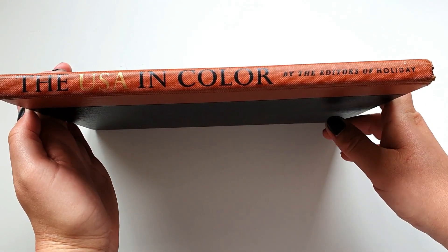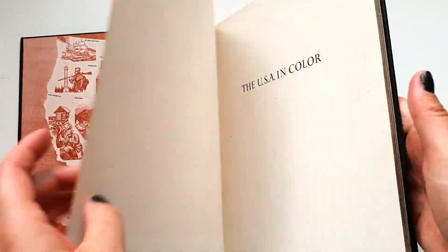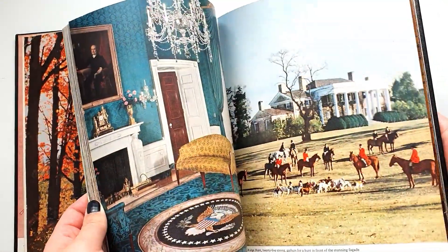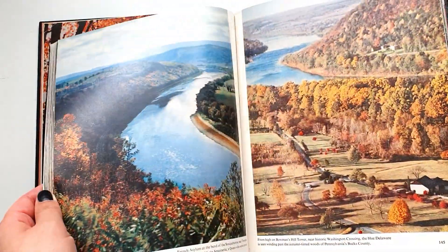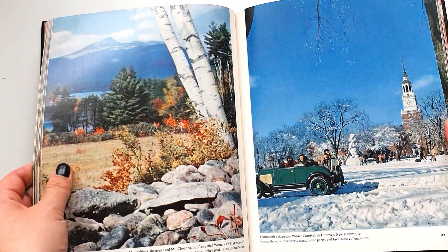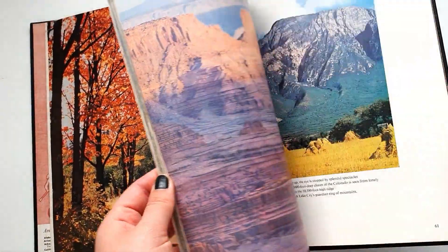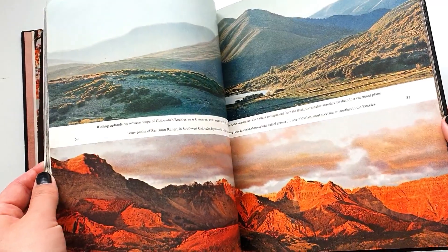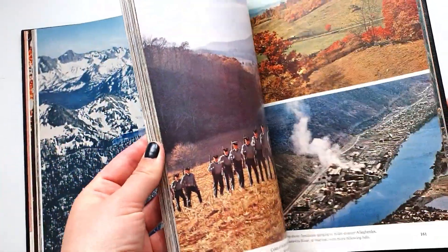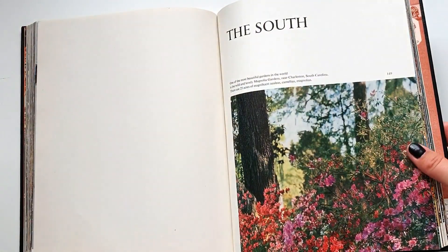The next one is USA in Colour by The Edition of Holiday. I think it's one of those books where the pictures were taken in black and white but coloured in afterward — I'm just guessing because some of them look very oddly coloured. But the pictures and imagery are absolutely gorgeous, it's beautiful. I think I'm going to use quite a lot of these pages, especially the winter ones, for my journals for the upcoming winter. The flora and fauna of America is beautiful — I've never been, but from pictures I see on Instagram and other places, it's simply, simply beautiful.